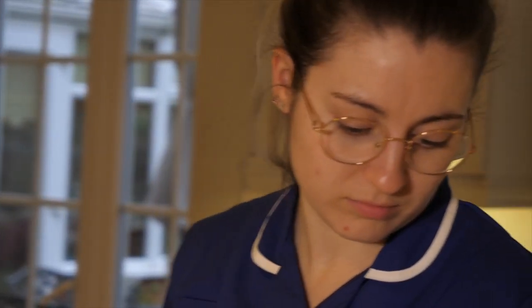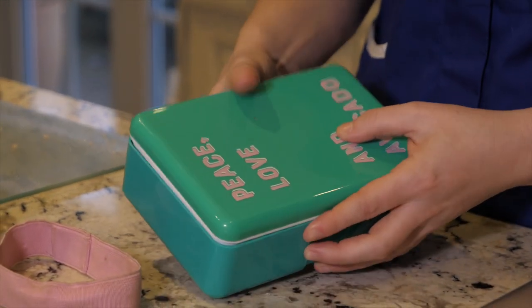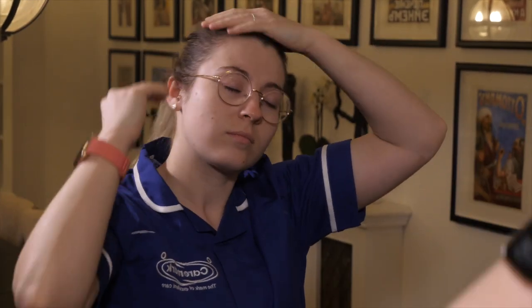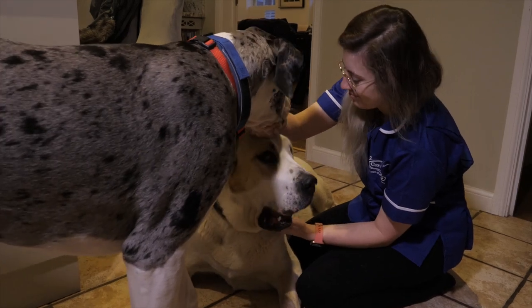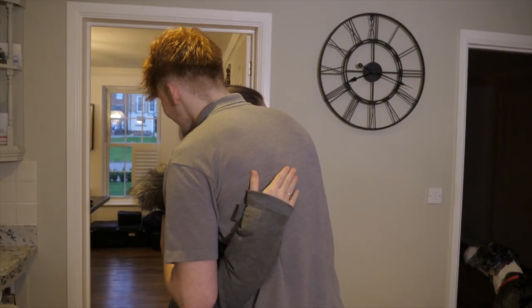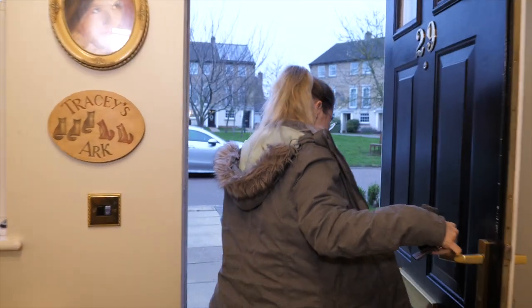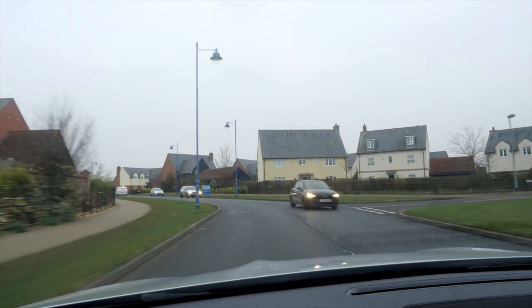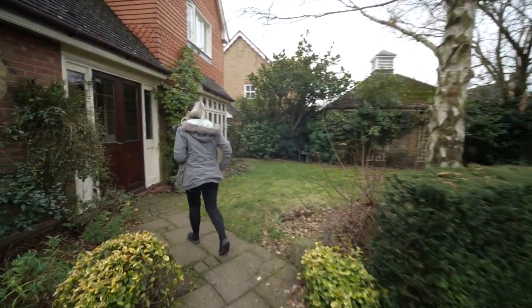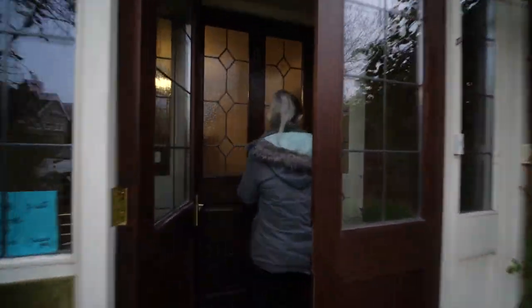My first client today is Anne. We supply Anne with three calls a day Monday to Friday and two calls a day on Saturdays and Sundays. The three calls in the week are a morning call to get Anne out of bed and give her breakfast, a lunch call to supply some lunch and domestic tasks, and a bed call. As soon as I enter Anne's home I call out to her so she knows it's me who has come to see her that day.